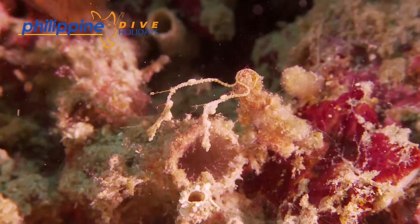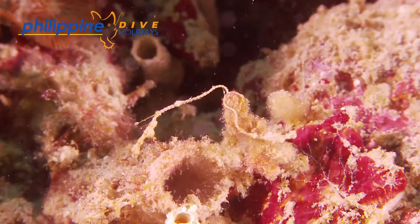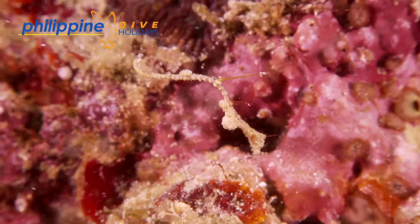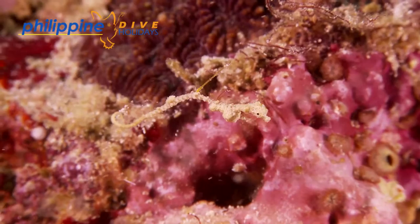The scientific name Kyonema ichthys rimangani is a perfect description of the pipefish. Taken from the Greek, kyos means swollen, nema is thread, and ichthys means fish, which suitably describes how the Anilao Sea Dragon differs from other pipefish — i.e. the large trunk area on the otherwise spindly, thread-like body.